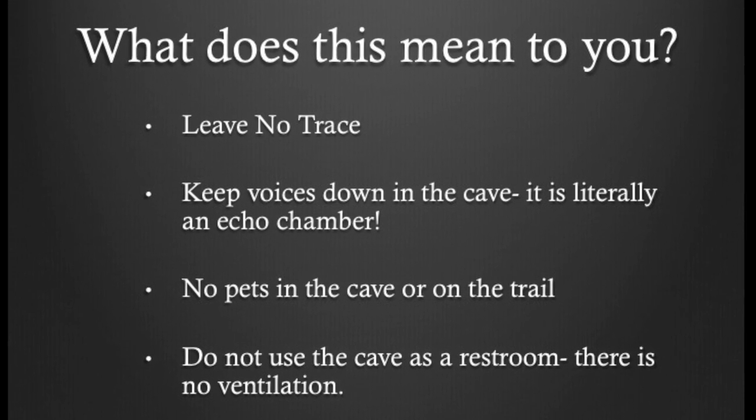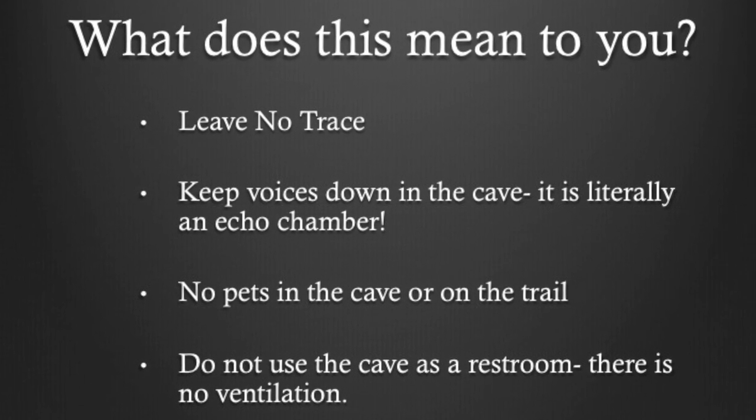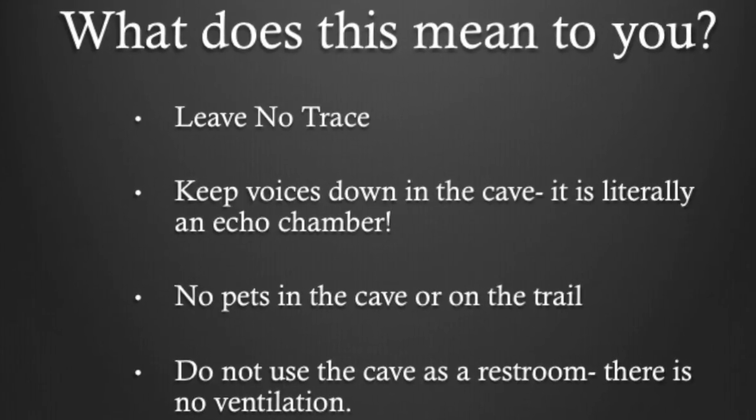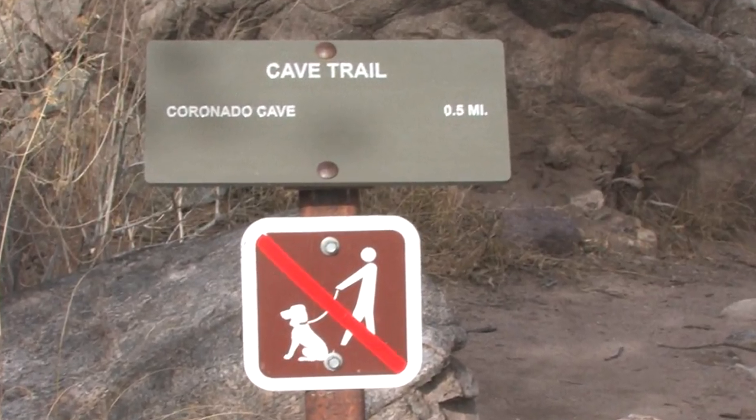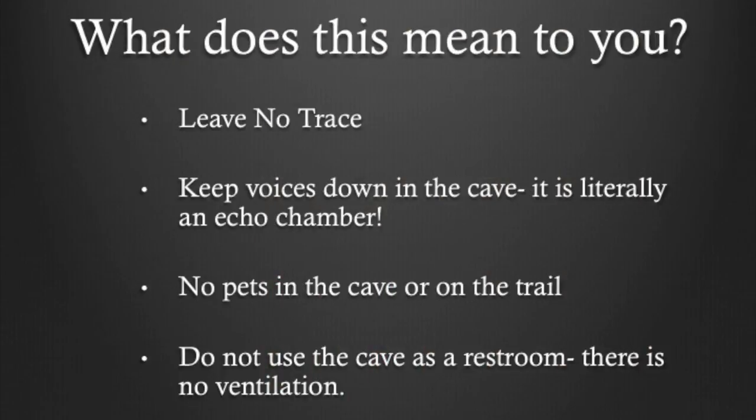What does this mean to you? Leave no trace. Keep your voices down in the cave. No pets in the cave or on the trail. And please do not use the cave as a restroom.